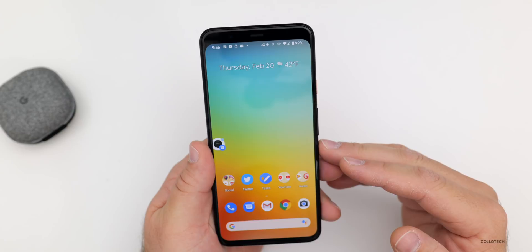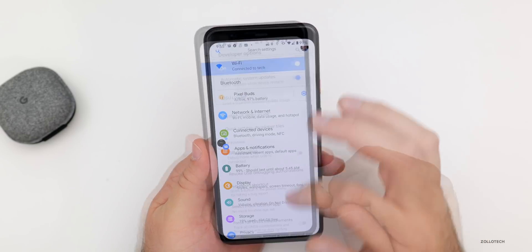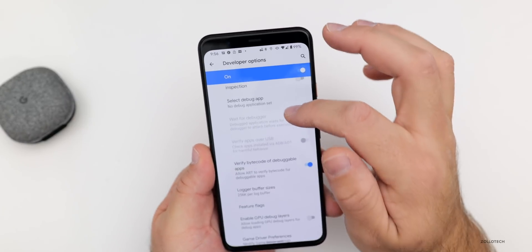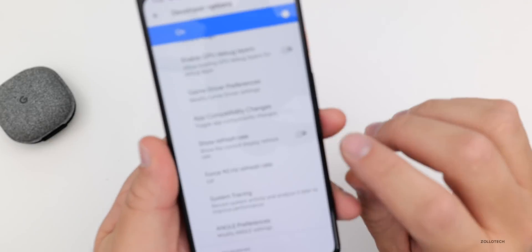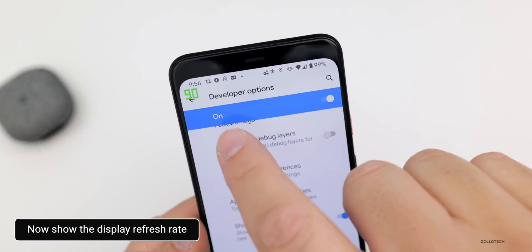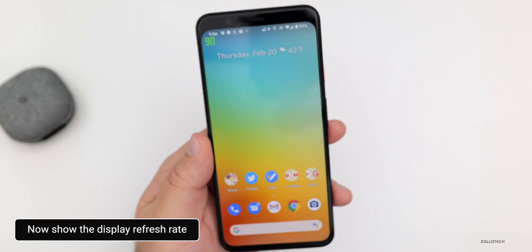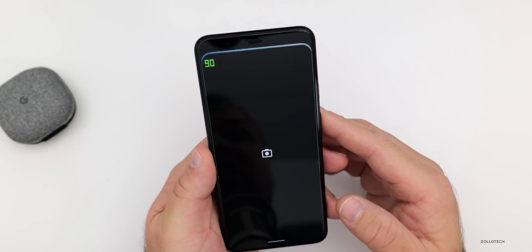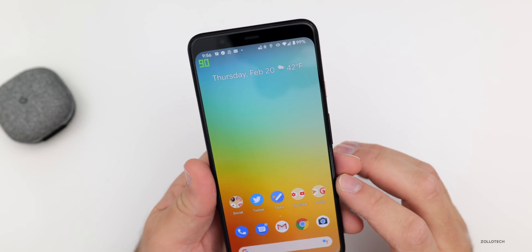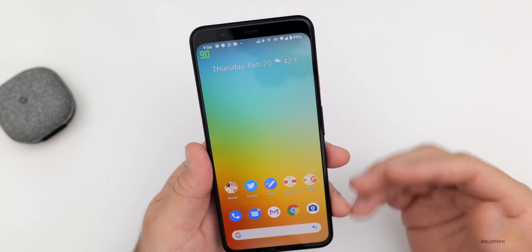One thing I thought was pretty interesting is frame rates. If we go into developer options, there's actually a 'Show Refresh Rate' option. If I turn this on, you'll see the refresh rate in the upper left at all times, telling us the refresh rate of the display. If I go into the camera, it switches to 60; if I go back home, it switches to 90. So you can see at which rate the screen is actually running — it's just a little developer option I thought was nice.